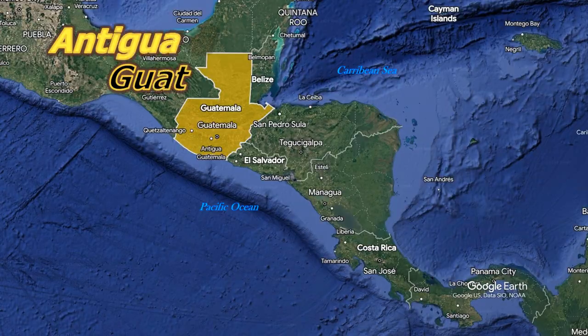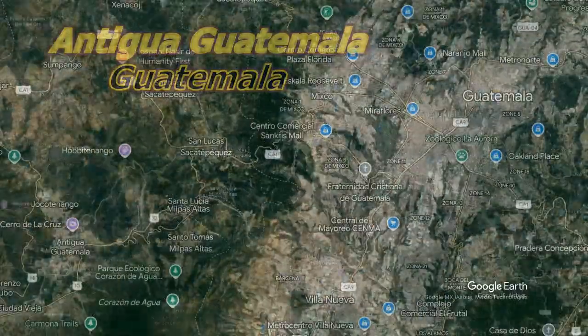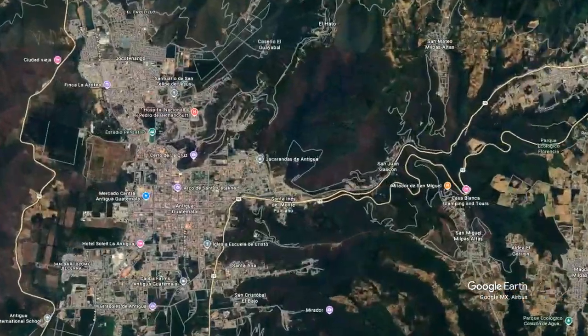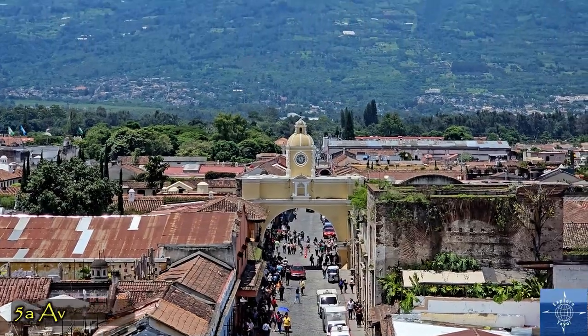Guatemala lies in the heart of Central America, bordered by four countries, an ocean, and a sea. Forty kilometers from the capital, Antigua, Guatemala, is a UNESCO World Heritage City and the country's largest tourism draw.